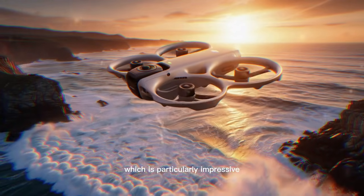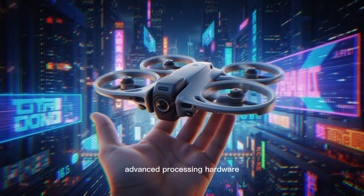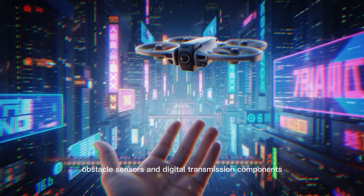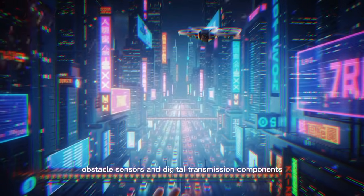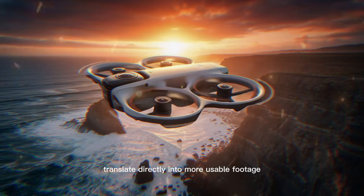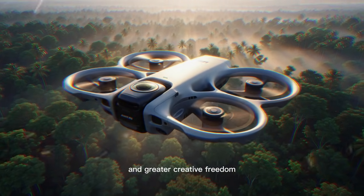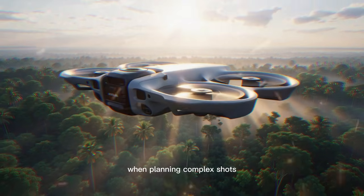This is particularly impressive for an FPV-capable drone carrying dual lenses, advanced processing hardware, obstacle sensors, and digital transmission components. Longer flight times translate directly into more usable footage per session, fewer battery swaps, and greater creative freedom when planning complex shots.